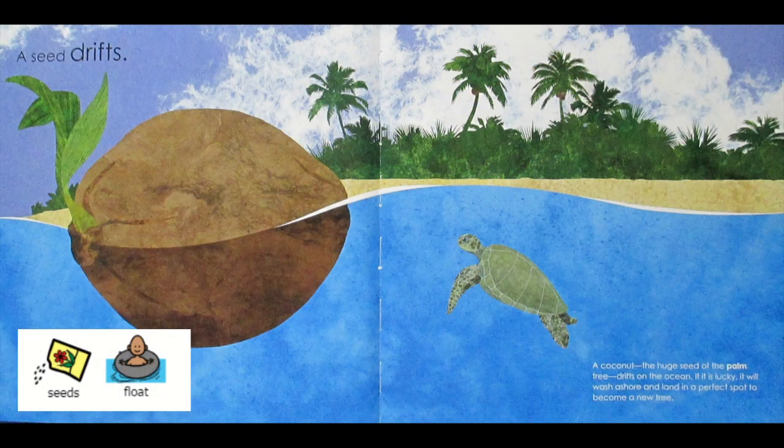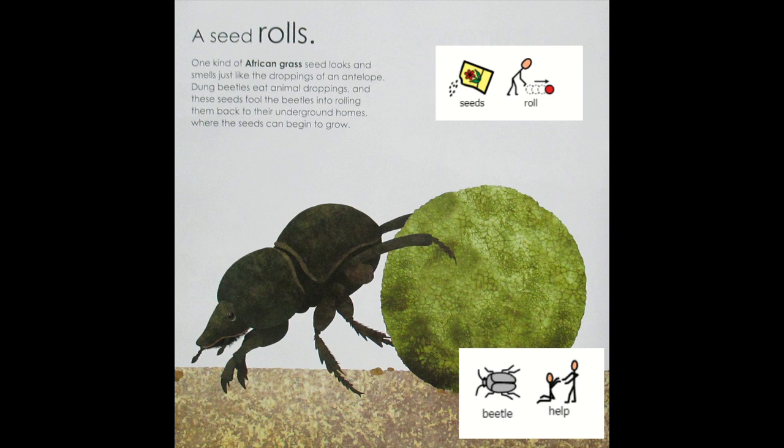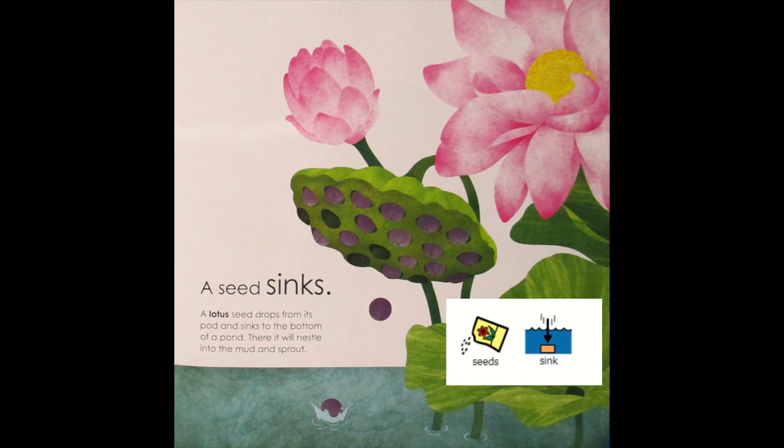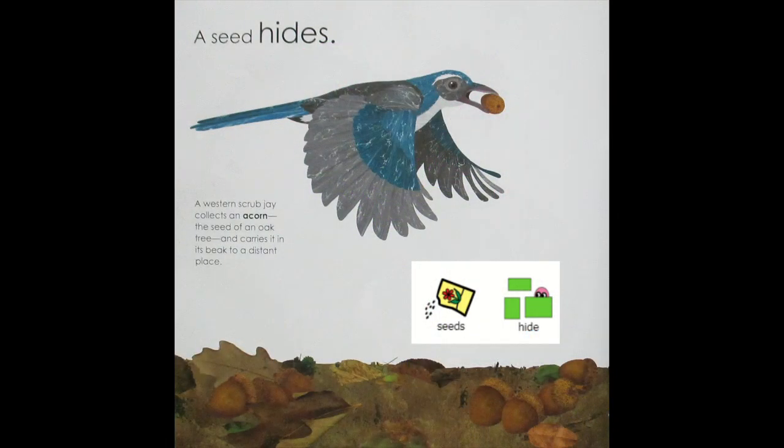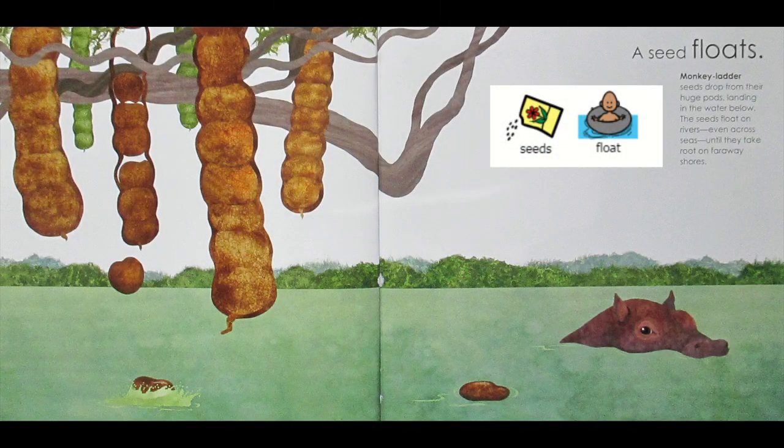Seeds go fast — touch helps. Seeds jump. Seeds float. Seeds dig — ants help. Seeds roll — beetles help. Seeds sink. Seeds hide. Birds help.